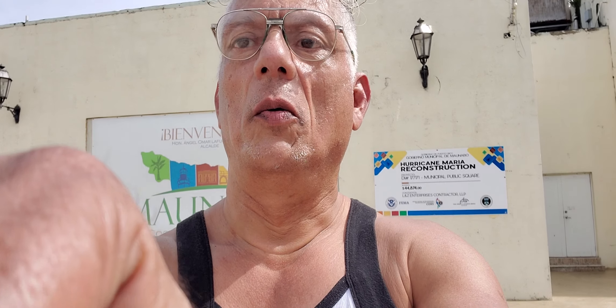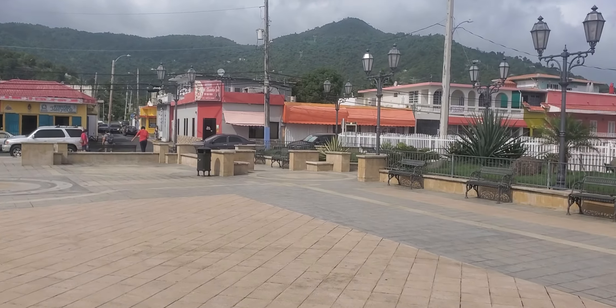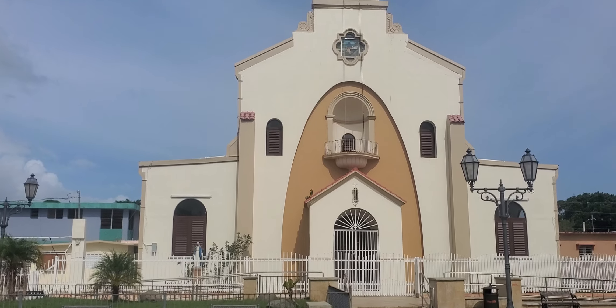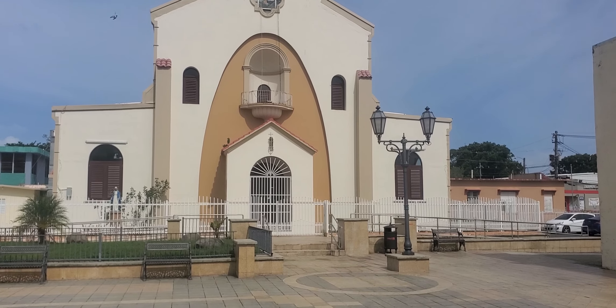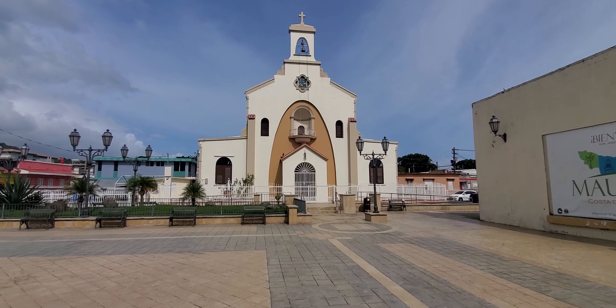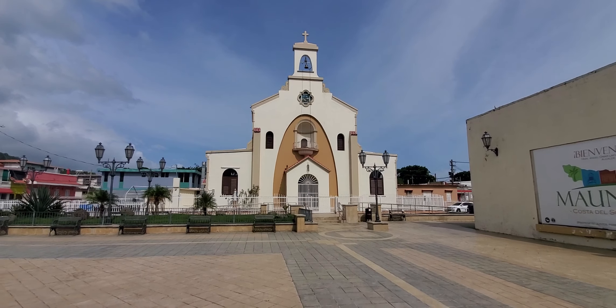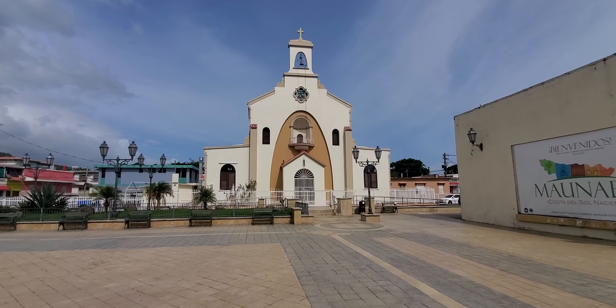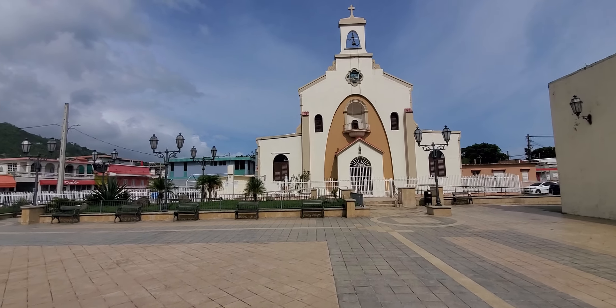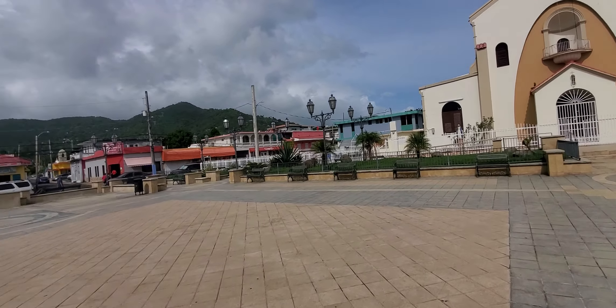We are right now in the municipal town of Maunabo, Puerto Rico. The first thing that I'm going to show you over here is the Catholic Church that you see right there. The name of this Catholic Church is San Isidro Labrador, and that is the name of the church. In front of the church, you can see the plaza.